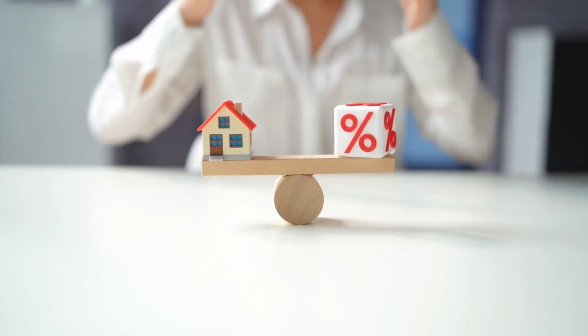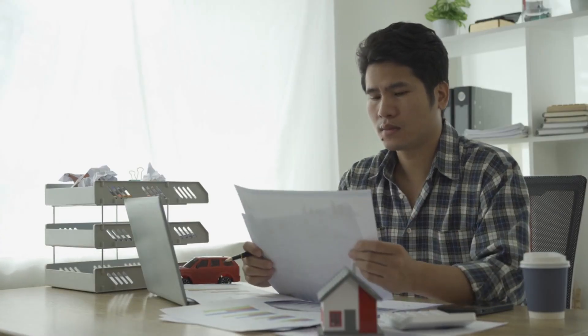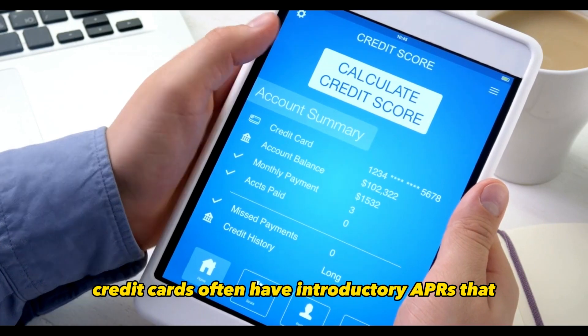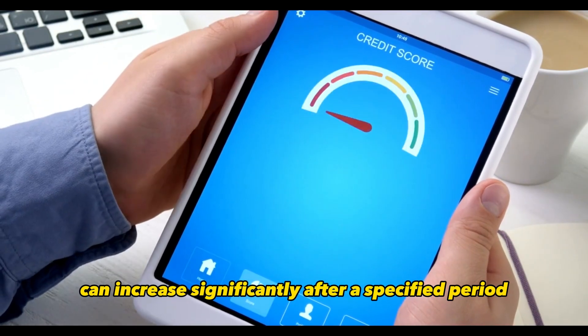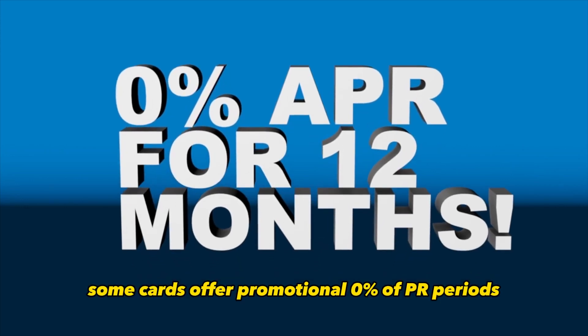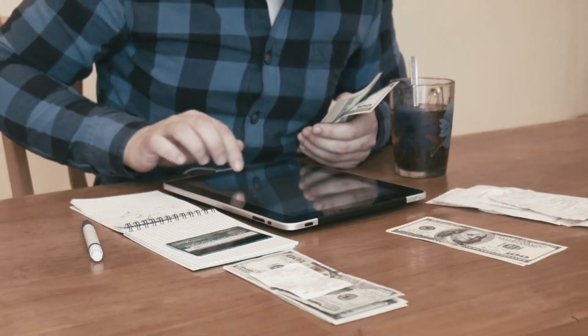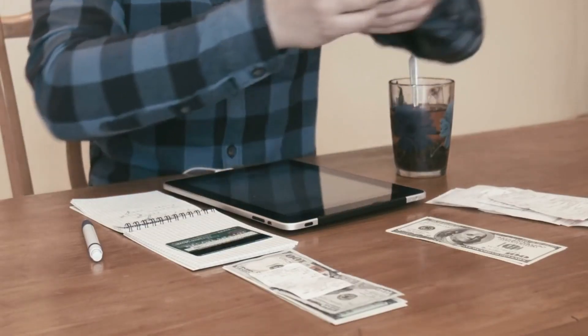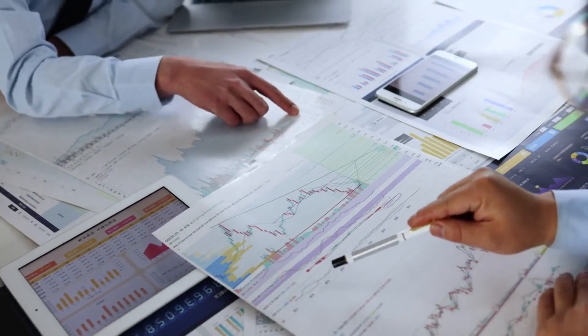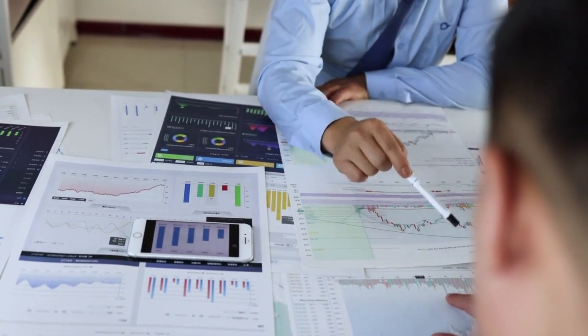Low interest rates can save you money if you plan to carry a balance, but it's essential to read the fine print. Credit cards often have introductory APRs that can increase significantly after a specified period. Additionally, some cards offer promotional 0% APR periods, making them an excellent choice if you need to make a large purchase and pay it off over time without incurring interest. Understanding the card's APR structure and any potential changes is crucial in making an informed choice.